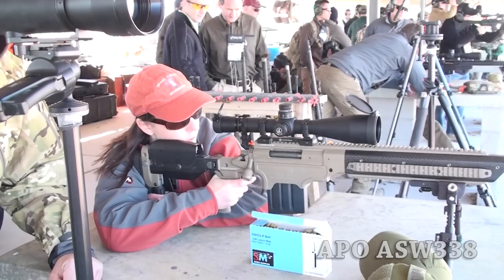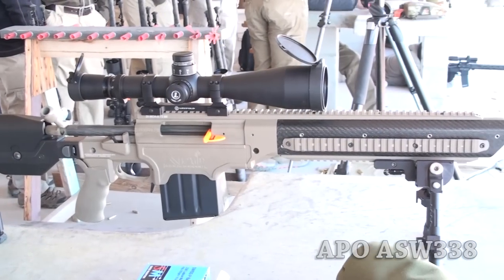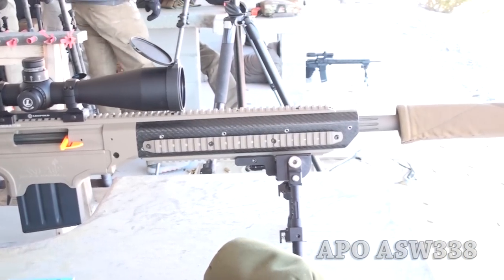Luckily the APO guys had figured out the wind holds and basically told her what to hold. She adjusted the stock and cheek crest and sent it when it was time. Standing there and then hearing the hit — well, you can't even hear the ding at that distance, but it's a really good time. There wasn't a lot of recoil, but there was a little push. She actually knocked her hat off a couple of times — the problem with shooting someone else's gun is dealing with the scope distance when you're wearing a hat.